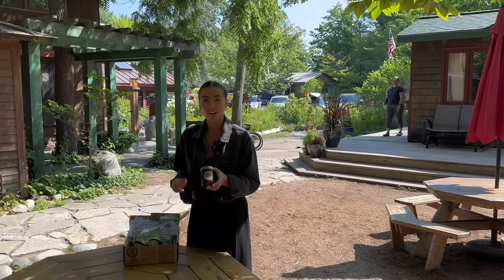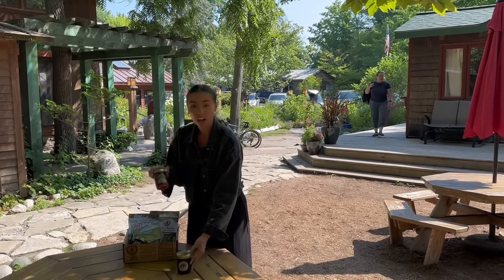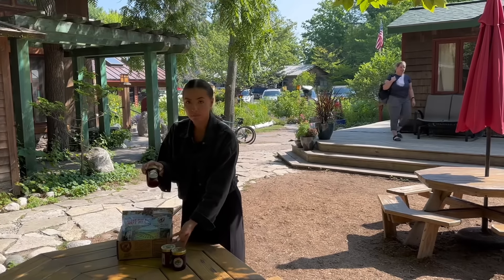We start off with a jar of our original cherry jam, our original cherry salsa, and our cherry almond butter.